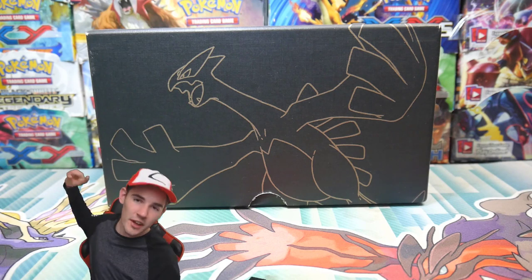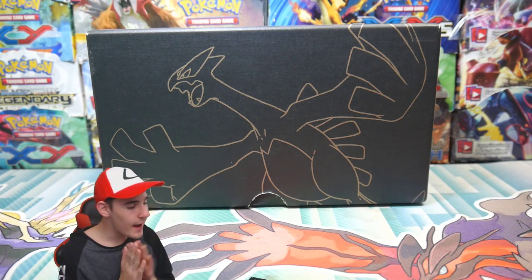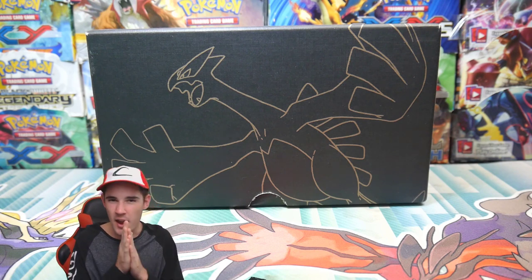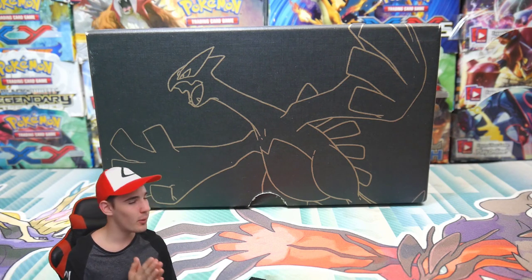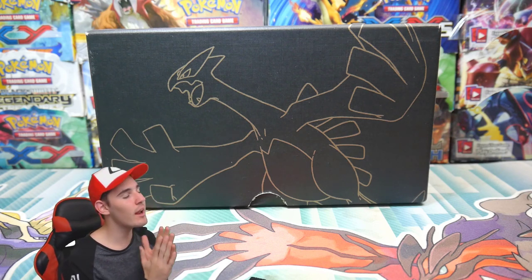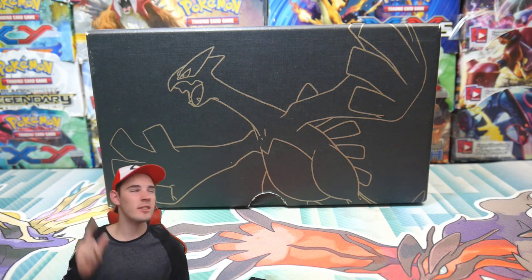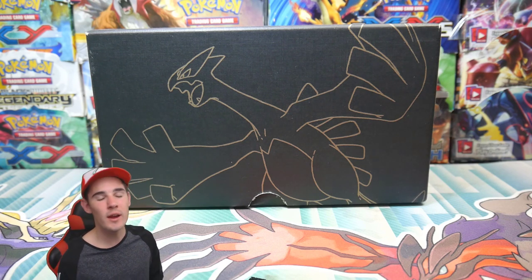Hey guys, what is going on? BizKings here with another Pokemon video. In today's video we have another 'If I Owned a Store' series episode — this is episode number three.